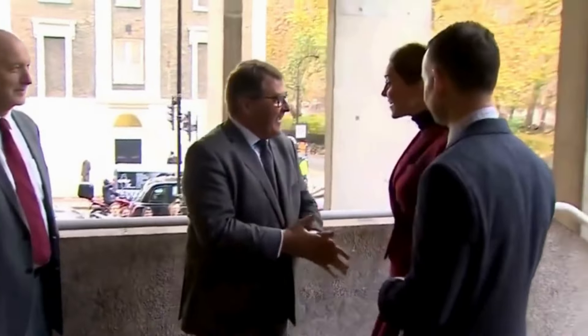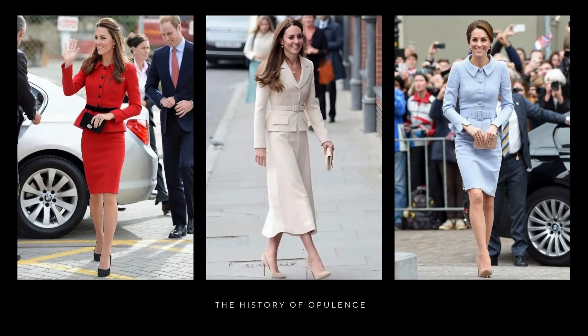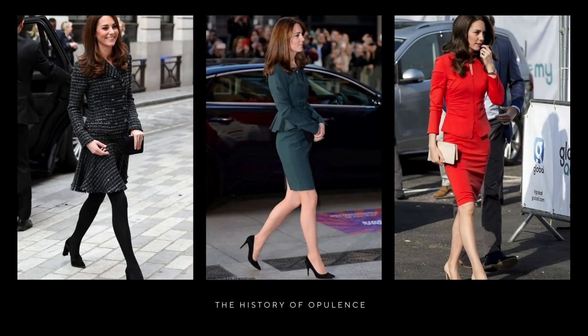The skirt suit has been a staple in women's wardrobes since its introduction in the early 20th century by the English fashion house John Redfern. Although initially overlooked by high fashion, it gradually established itself as the uniform of the working woman, especially after the launch of Lanvin's evening suit in 1934, which boosted its popularity. By the late 1940s and early 1950s, designers like Chanel and Dior introduced their own versions of the skirt suit, using tweed and full-skirted styles respectively.